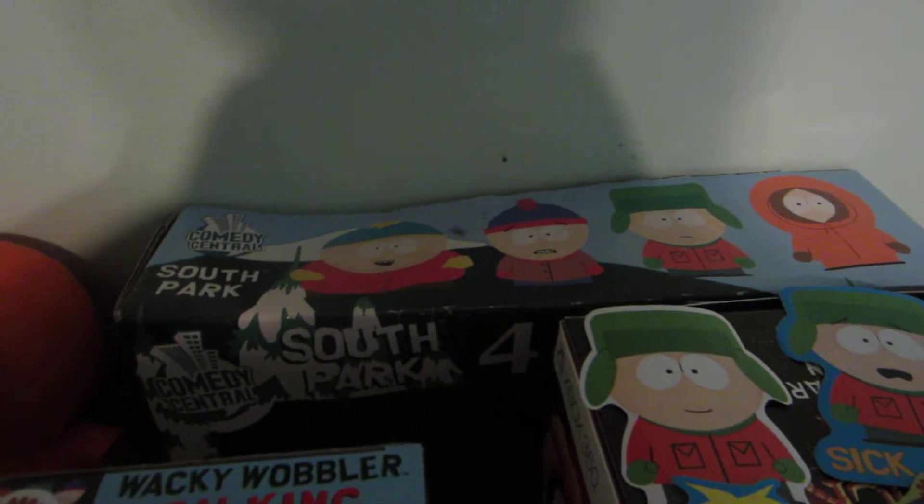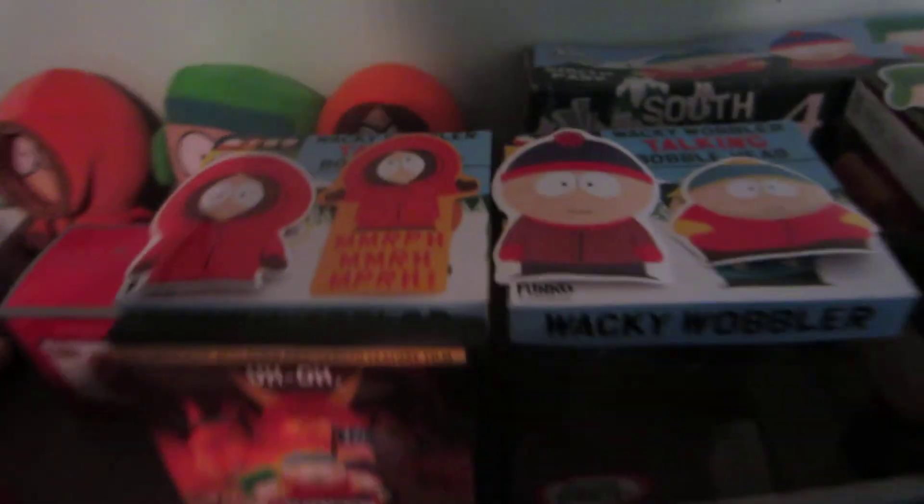This is a South Park movie. I have some stickers right here. Timmy — yeah, I don't like that impression. That's the box that the four-pack guys came in. Two plushes of Kyle and Kenny; I just don't know why I have them. The boxes for the Wacky Wobblers.